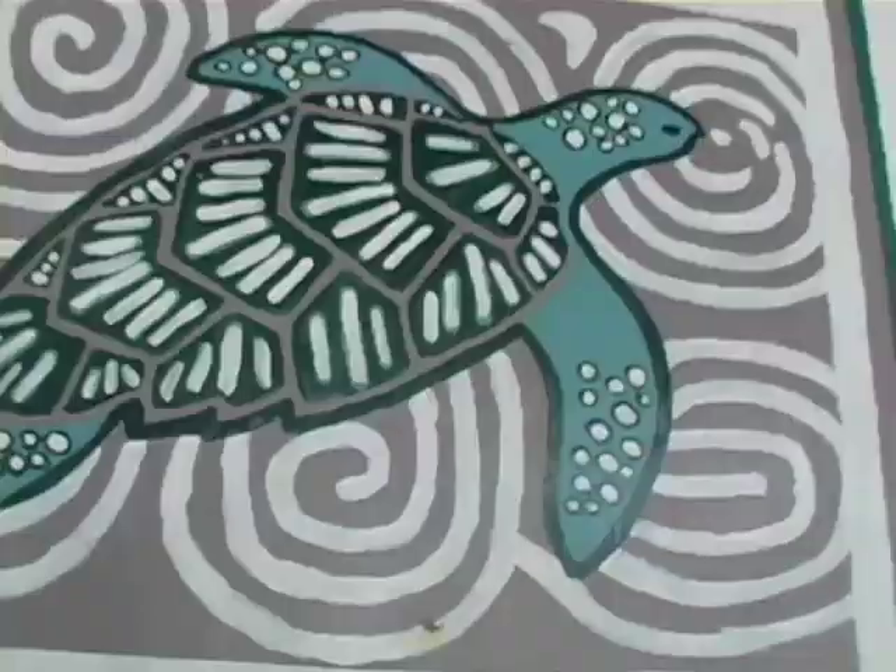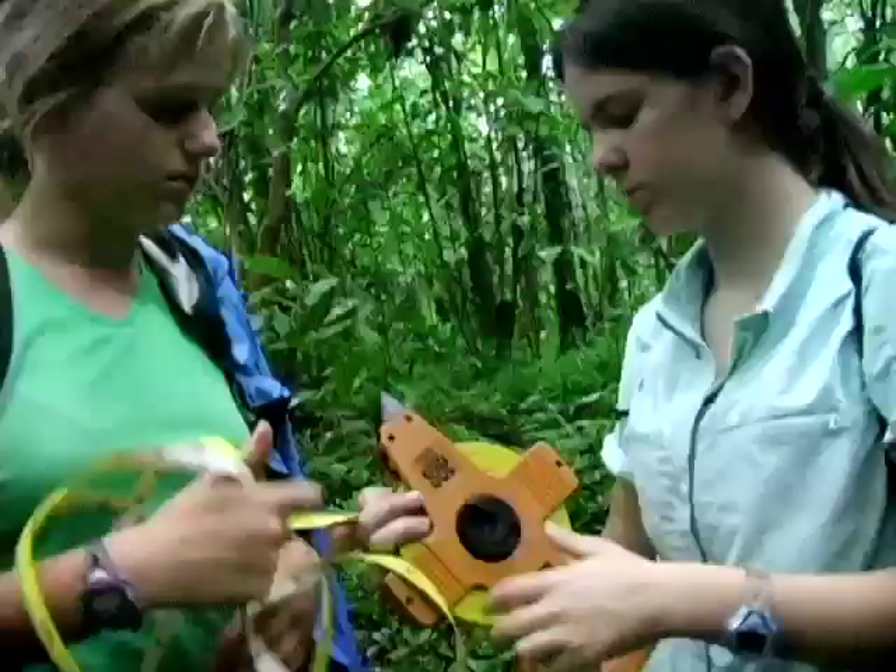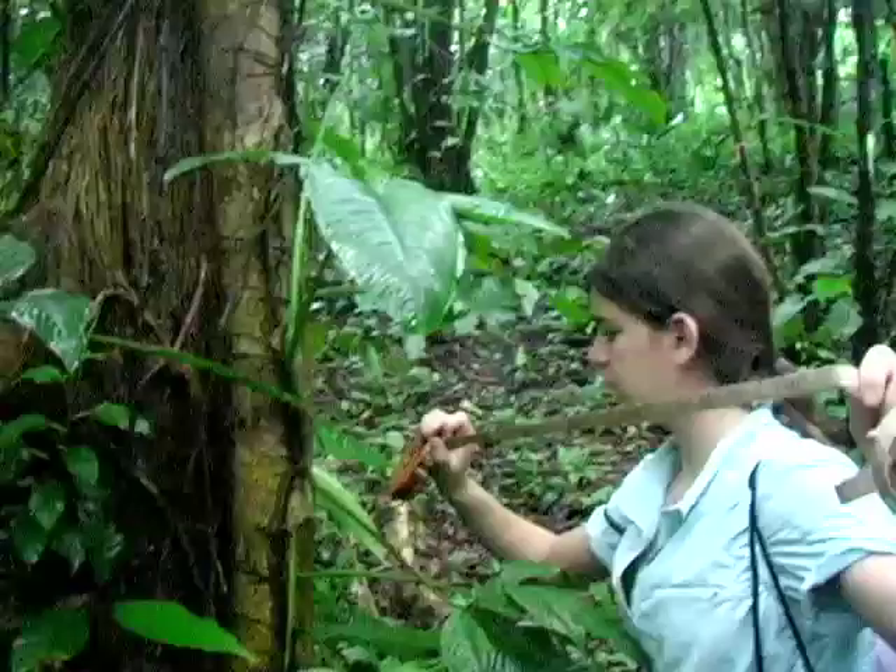At the beachfront campus of the Institute for Tropical Ecology, we learn firsthand about threats to the local primate population. We're transecting lines, seeing all the trees and measuring them to see if the monkeys could eat from the trees or live in them. They're learning many of the different field methods that primatologists use when conducting research on wild primates.